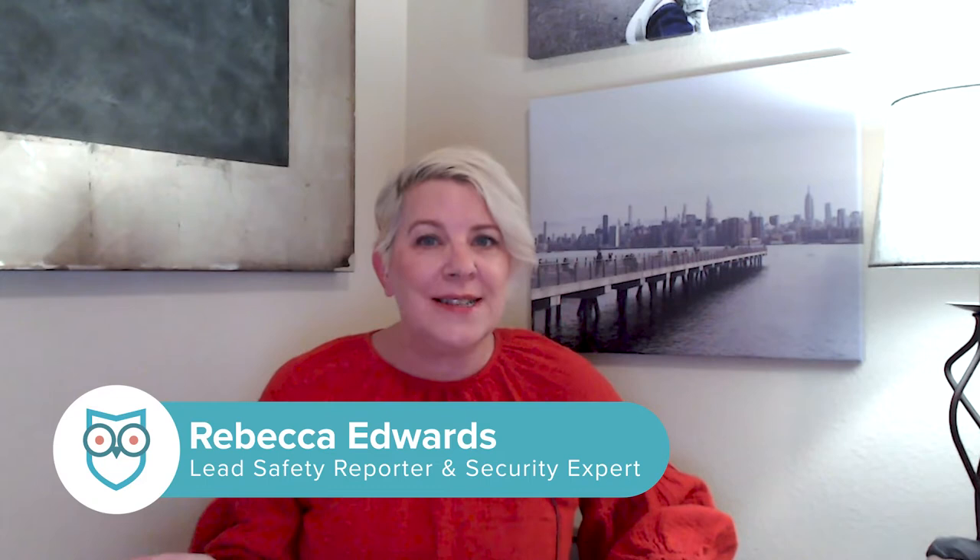You might recognize the name Brinks from the side of armored trucks, but it's also a home security system. Today, we're going to see how this home security brand stacks up against other favorites like ADT and SimpliSafe, and dig into how Brinks does in four key areas: upfront cost, monthly monitoring fees, contracts, and equipment. We'll also reveal our favorite thing about Brinks in each of those areas. And you can read every detail about Brinks in our comprehensive review on SafeWise.com.